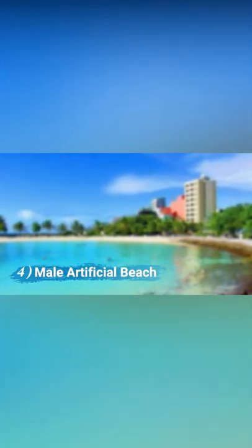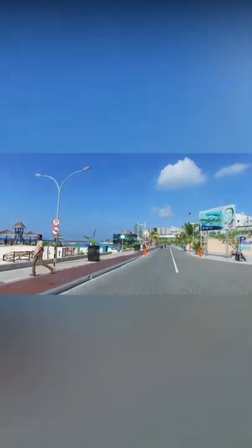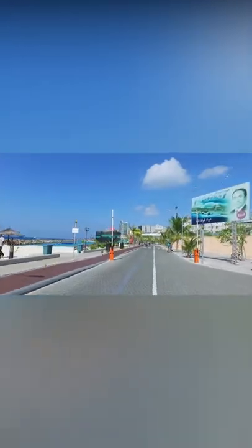Malay Artificial Beach. This beach is exactly what its name implies — artificial. Among the best locations to visit in Maldives, it is a favorite haunt of swimming enthusiasts.